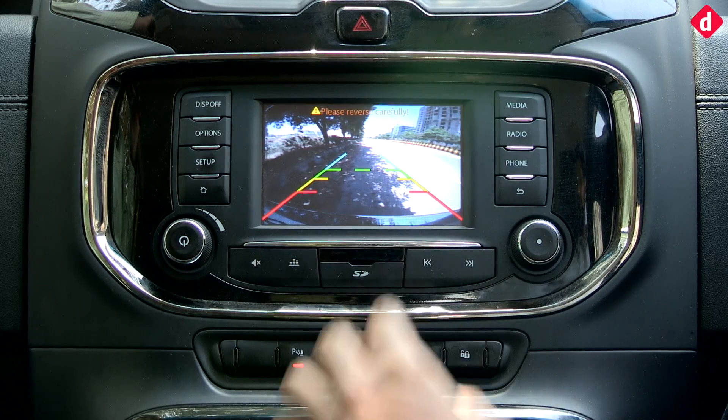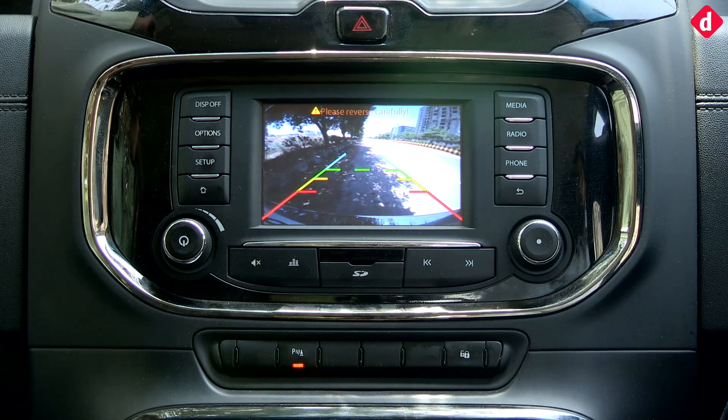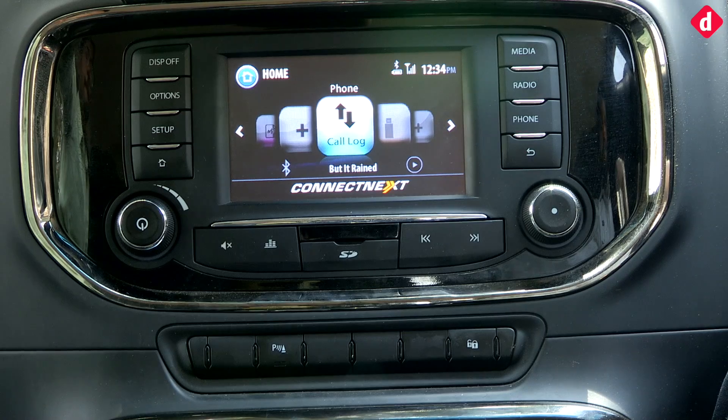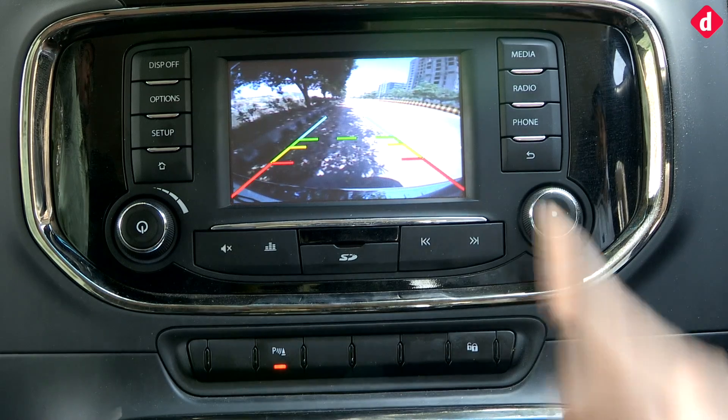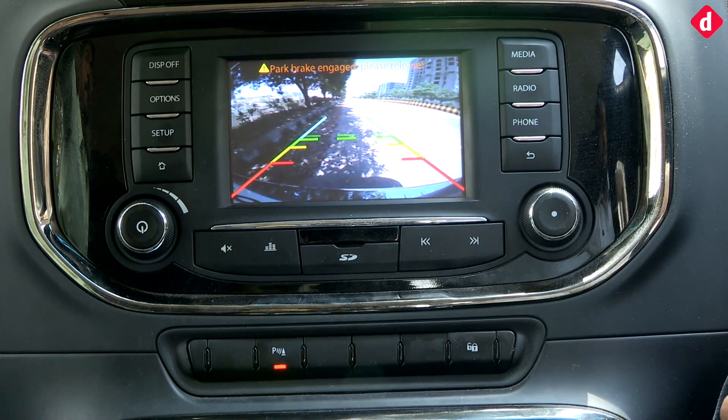The guide rails on the rear camera are not dynamic, unfortunately, but a camera always helps with rear parking nonetheless. The rear parking camera can also be activated from a dedicated button, tapping which opens the camera and allows you to see as per your requirements.